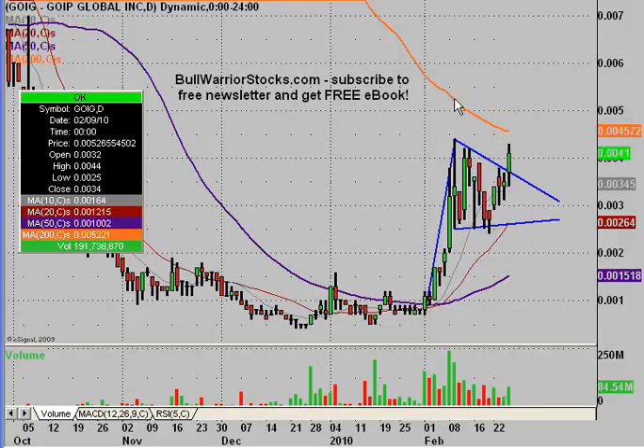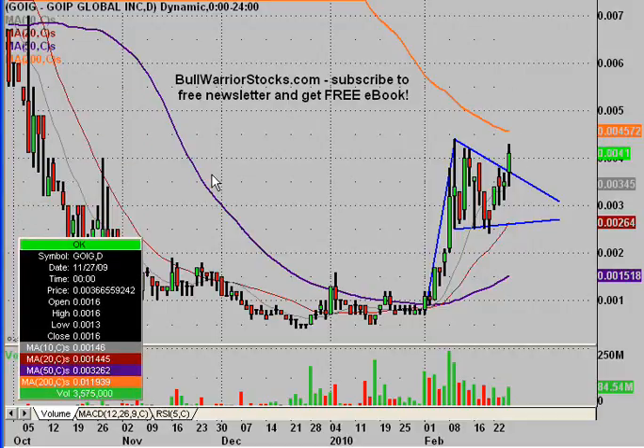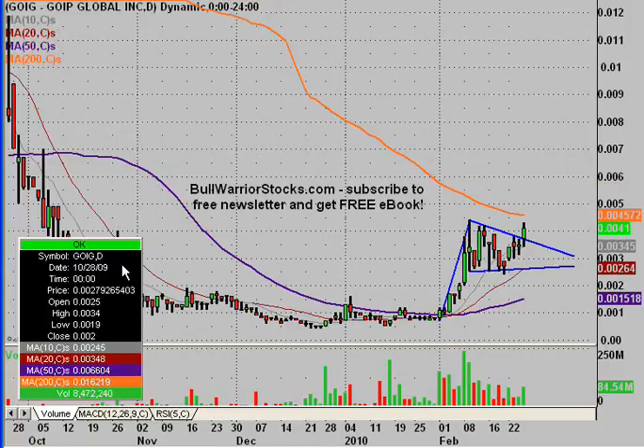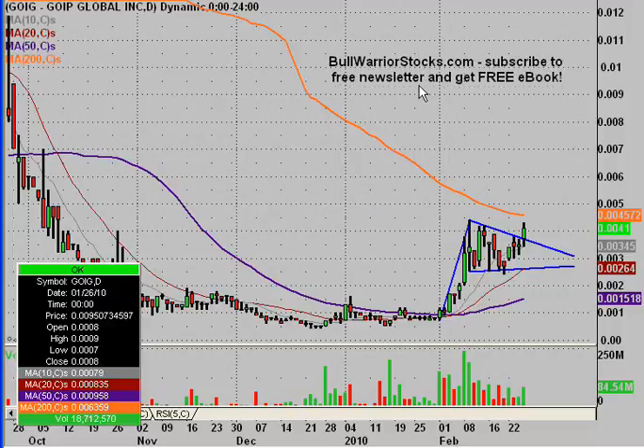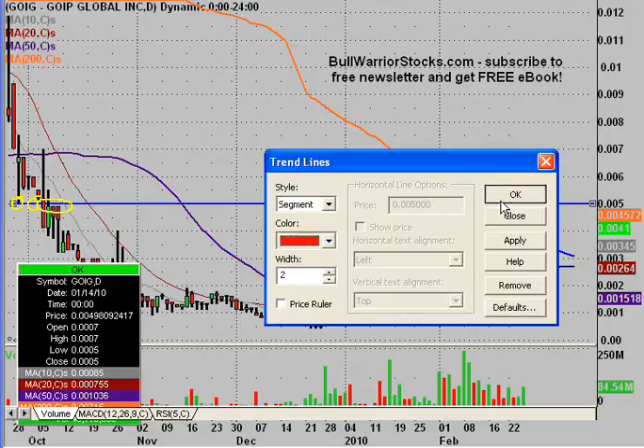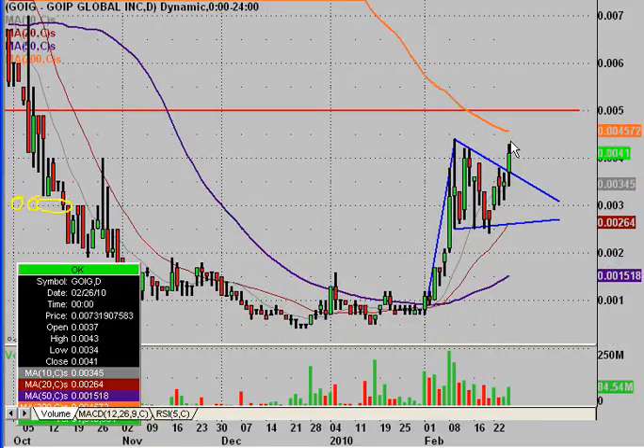Now let's say we can get above this line and that this is a genuine breakout. Then the question becomes, where are our next areas of resistance? The only one I'm going to map out now, just for simplicity's sake, is going to be this level at .005. You can see back here that it provided support on that day, provided support again, and then when the price fell below it, it acted as resistance at all these times and the price has never been able to get back up here. But if it does, .005 is going to be the key resistance level to get through if this is going to be a genuinely strong move. If it can get through the 200-day and maintain that level, then it's only a matter of time before the price is going to push through .005.